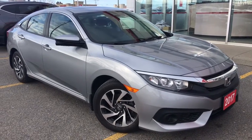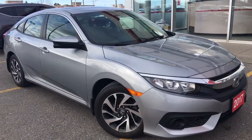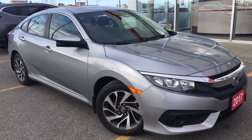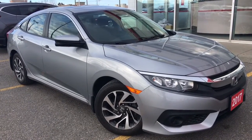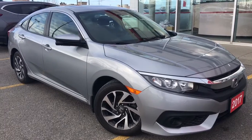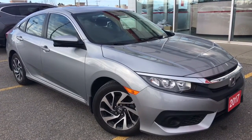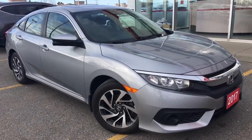Hello and welcome, I'm Courtney Burgess and I'm here at Whippy Oshawa Honda, where we've got city deals with a country feel. Today we're checking out this beautiful 2017 Honda Civic sedan in the EX trim level in this gorgeous alabaster silver metallic finish.